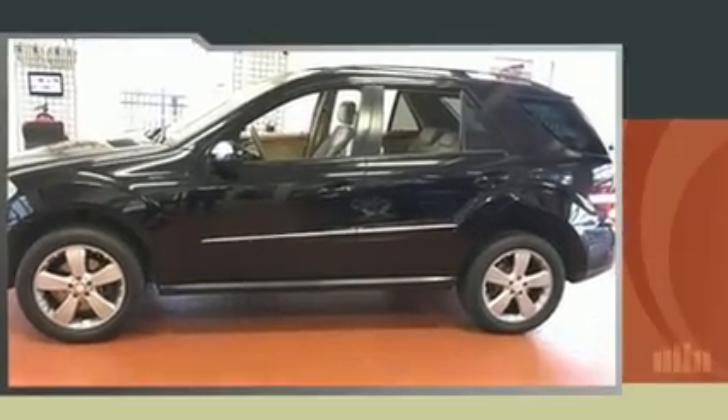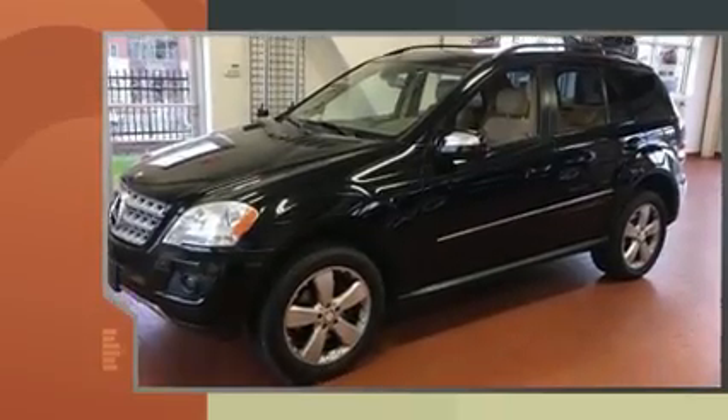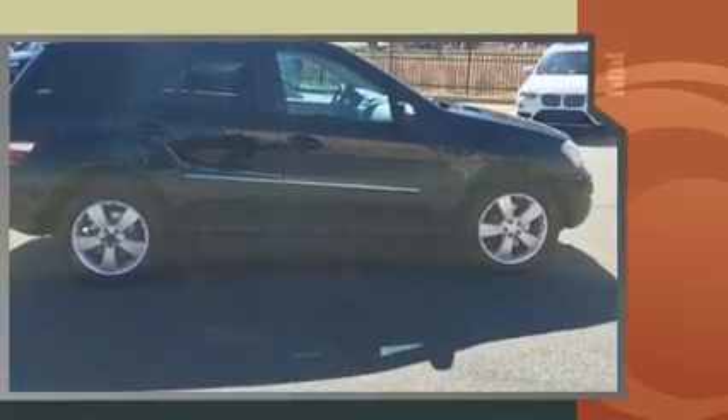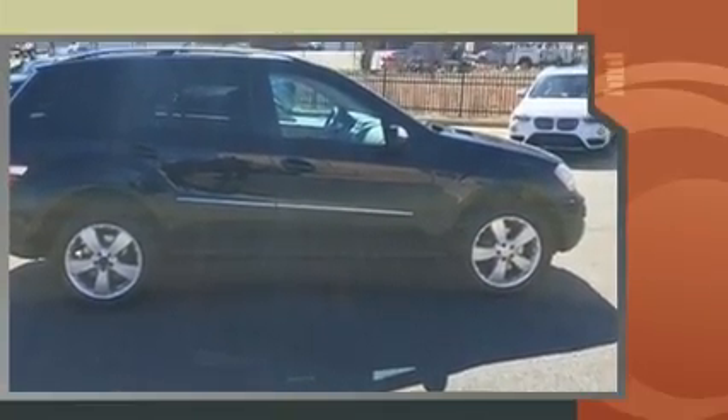Climb inside the 2009 Mercedes-Benz M-Class. A 3.5-liter V6 engine pairs with a sophisticated 7-speed automatic transmission and, for added security, dynamic stability control supplements the drivetrain.